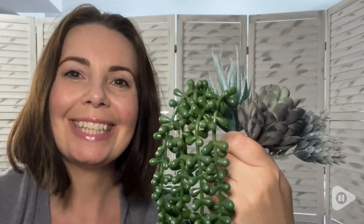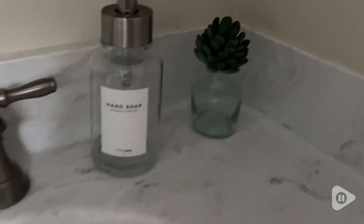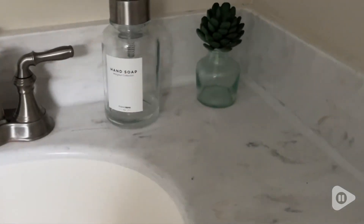Hi everyone, this is Heidi with WTI. I love the look of plants and greenery both in my inside decor as well as outside.